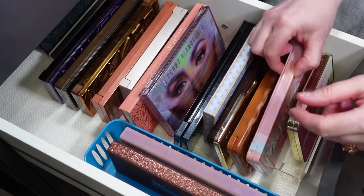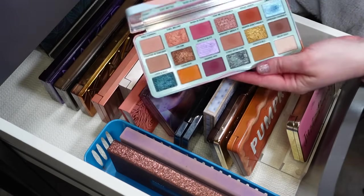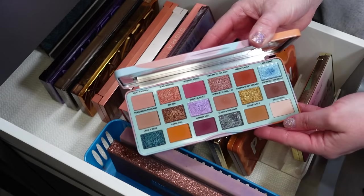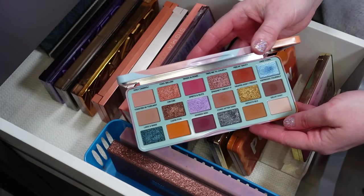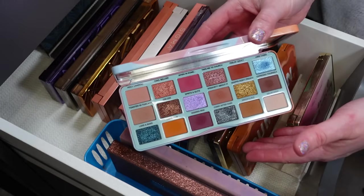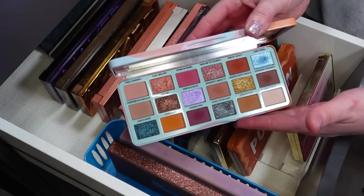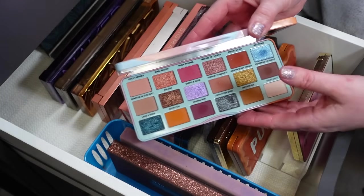The next Too Faced palette is the Italian Spritz. I did just get this one for Christmas, so I've been able to use every shade a couple of times but definitely no pan. I think this is actually the newest palette in my collection, and I've been having quite a bit of fun with it making some beautiful sunset eyes.